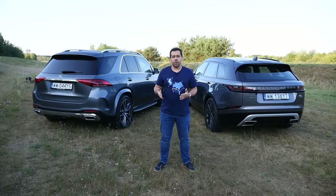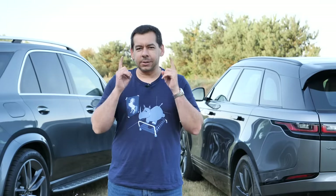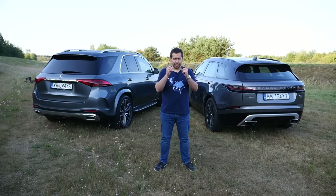Both of these cars have their strengths and weaknesses — I really have a problem deciding which one to take home. Which one of these SUVs tickles your fancy? Let me know in the comments below. If you'd like to see more comparisons like this, share this video with your friends and give it a thumbs up. Thanks for watching and I'll see you in the next one.